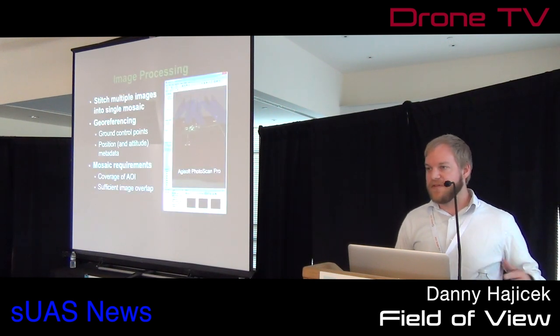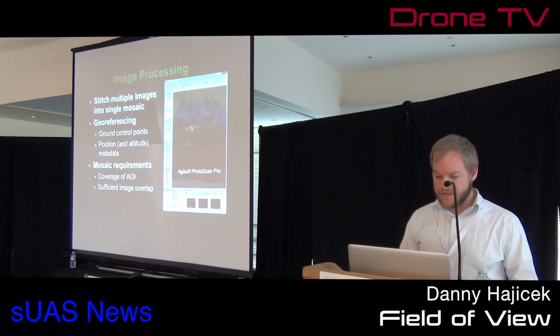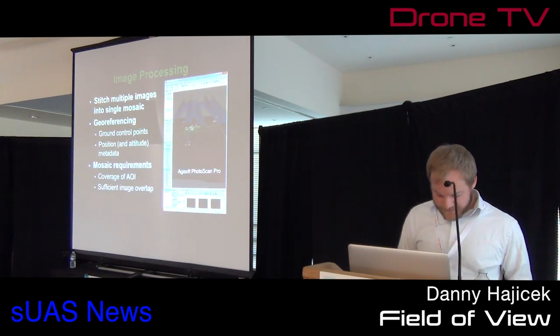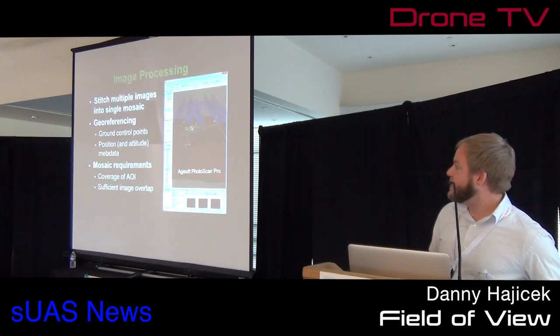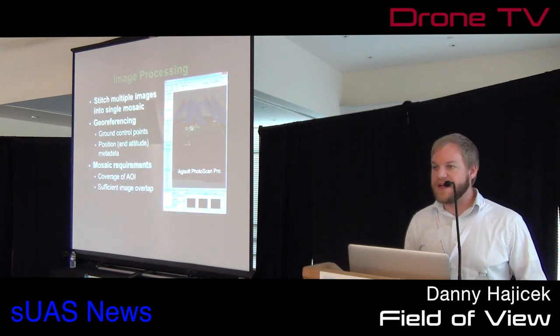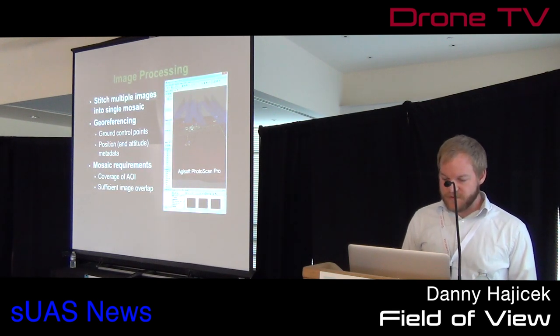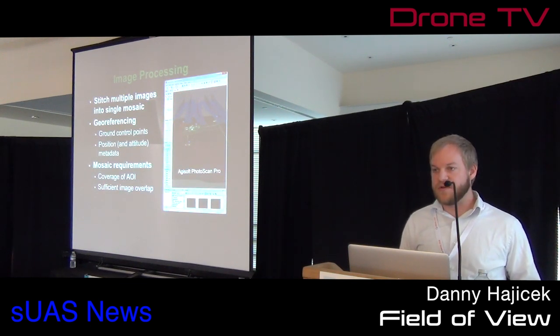So we have these cameras, we've flown them and taken pictures, and we've landed. What do we do with those images? In order to compete with satellite imagery, we need to take a bunch of images of smaller sections of the field and stitch them together into a mosaic. This doesn't always work right. If you fly a field and you're zigzagging around, you'll have big gaps in your coverage and won't be able to sell your data or help the customer. We need to verify we've covered our area of interest and have sufficient image overlap.